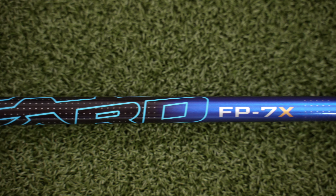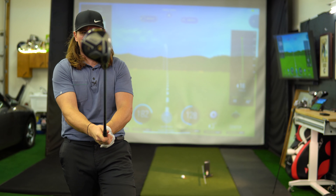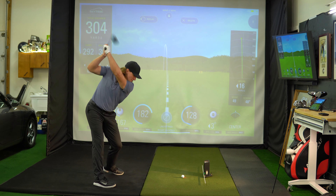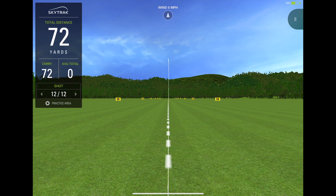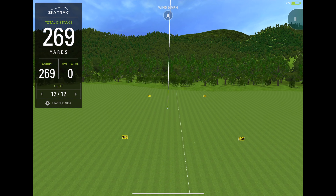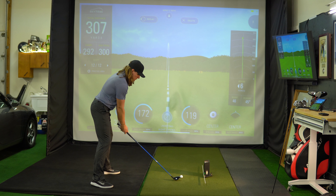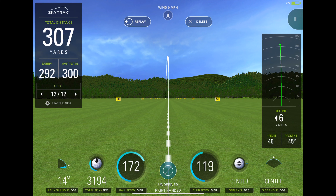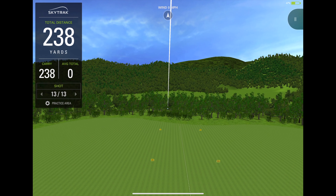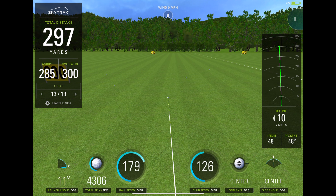I've got the blue FP7X high kick point Vizard shaft in here. Feels pretty good from the first waggle test. That felt really good — launched a little high, hit it a little high on the face, but it's going a long ways: 292. Hit it thin but the shaft feels a lot better — a lot less play going on at impact, feels more rigid. That feels really nice.